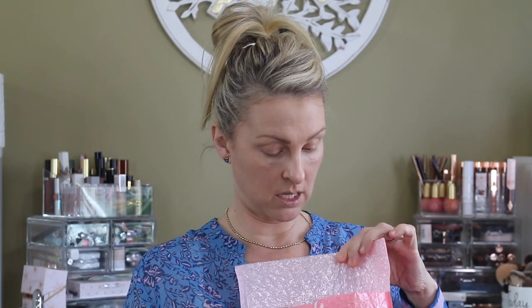Now let's get on to the haul. I picked up some things from Ulta, some from Sephora, Nordy, Beautylish, another haul from Boxy pop-up, and I picked up an Ipsy shopper deal that I was really, really pleased with.